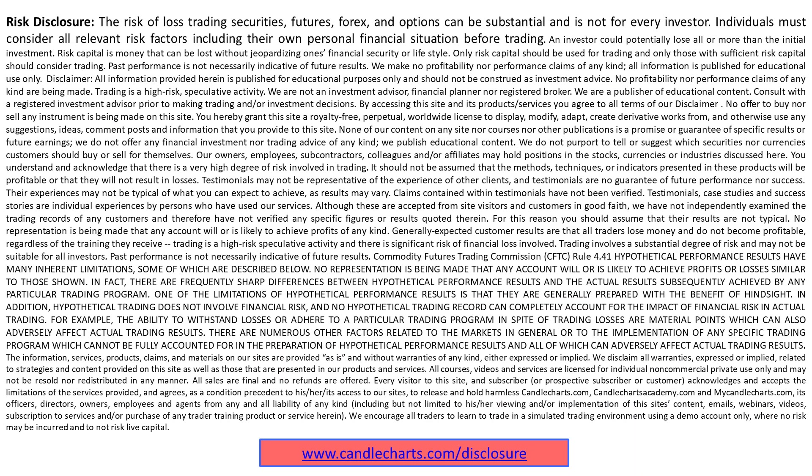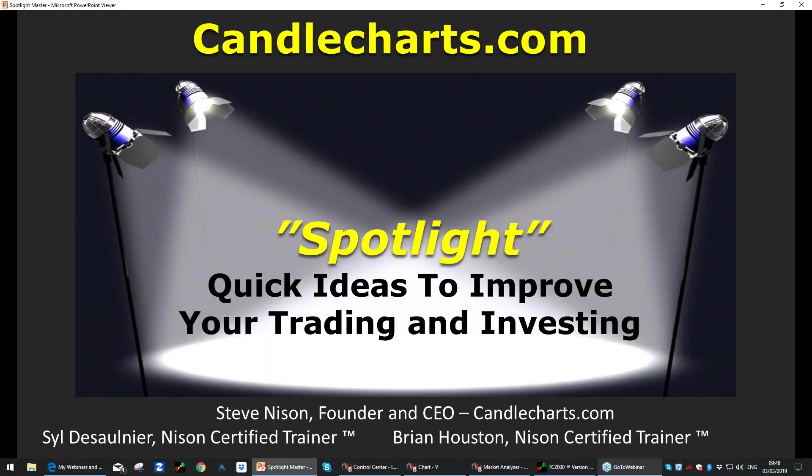We want to have our risk disclosure here. There is a risk of loss when trading any type of securities, including futures, forex, and options, which can be substantial and is not for every investor. You've got to appreciate and understand the risks before entering a trade. You can find this risk disclosure at candlecharts.com/disclosure. Please have a read on that first and feel free to ask us questions prior to placing your trade.